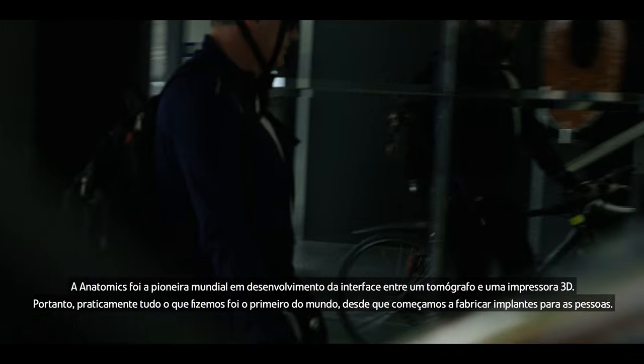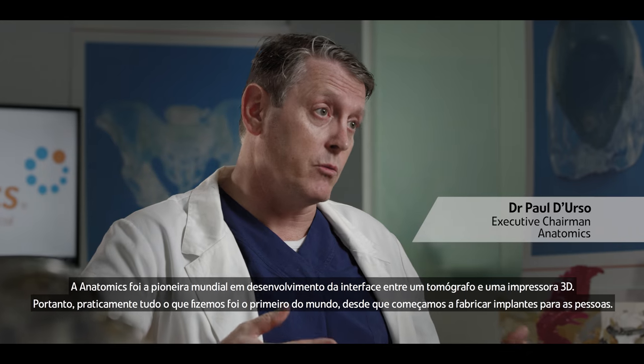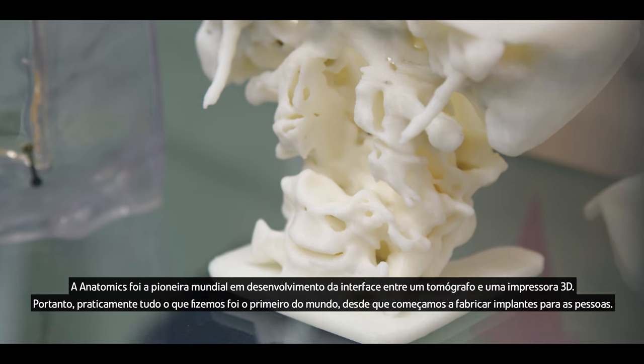Anatomics were the first people in the world to develop the interface between a CT scanner and a 3D printer. So pretty much everything we've done has been a world first from when we first started to manufacture implants for people.